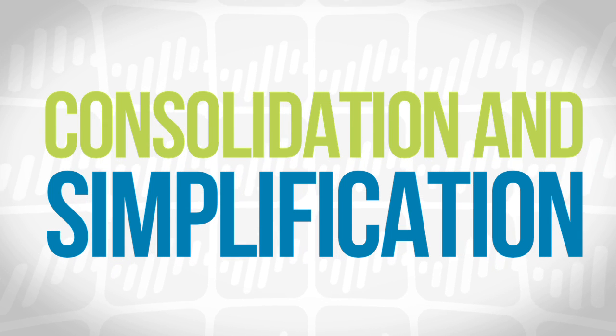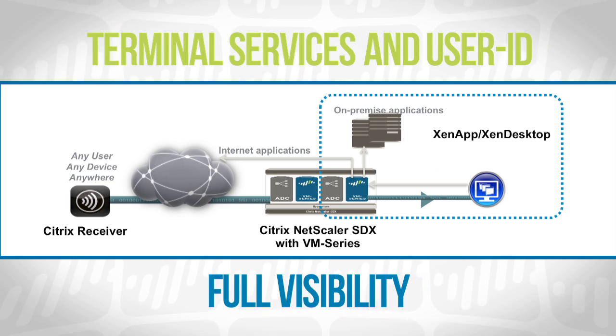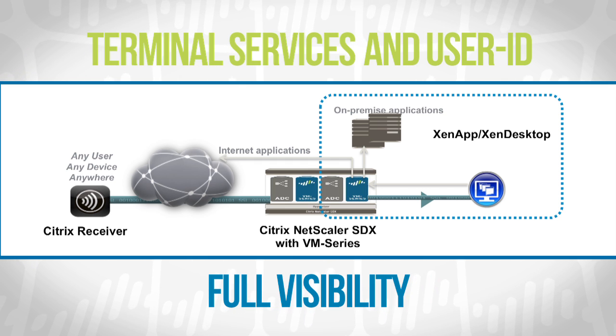The combined multi-tenant solution offers significant opportunities for infrastructure consolidation and simplification. In Zen desktop environments, we leverage our unique terminal services and user ID capabilities to gain full visibility into user identities, whereas ordinarily they might look like they're all coming from one location and be indistinguishable from one another.